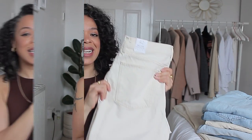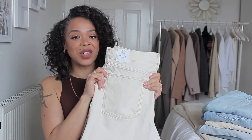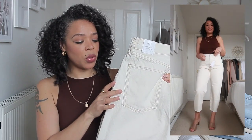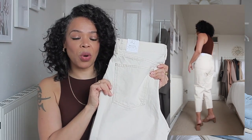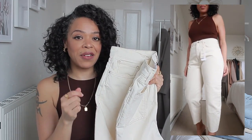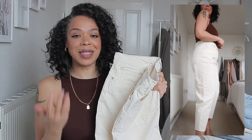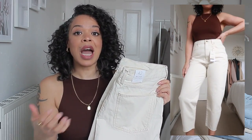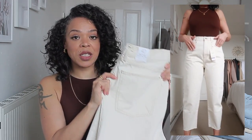Contender number one: the high waist cropped balloon jeans. I ordered them in size 42, which is size 14 UK. They come in a really nice ecru shade — kind of like a creamy beige — which I feel is going to be very big for 2020. The denim has no stretch, it's not stiff or super thick, it's quite light and feels really comfortable. I feel like I should have sized down to a 12 for a better fit.